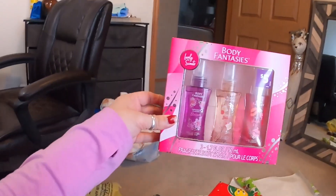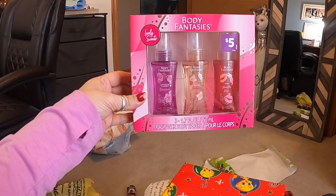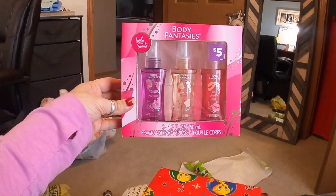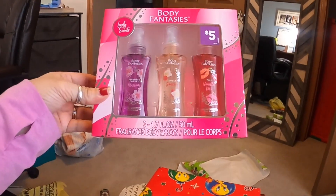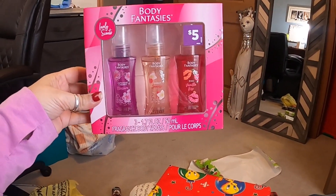Kaelin got some body spray. She's 11, so she's kind of getting up there where I think she wants more grown-up stuff. So I thought this would be awesome - just a little smaller set of body spray.